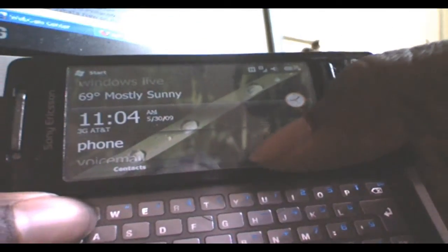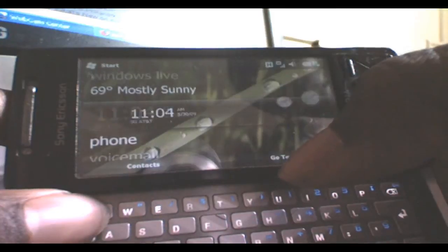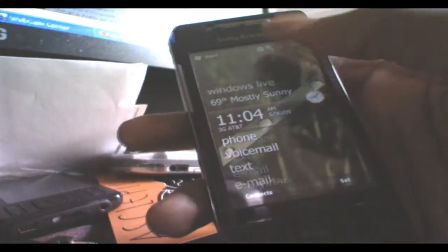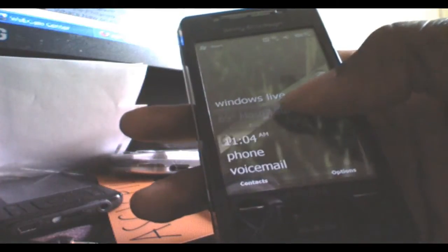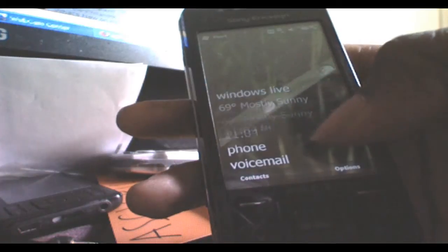I was able to port it over. It has full scrolling functionality as you would get for a Windows Mobile 6.5 device. Two ways to scroll — you can swipe up, swipe down, or you can select whatever tab you want more specifically by highlighting this bar and going up and down.